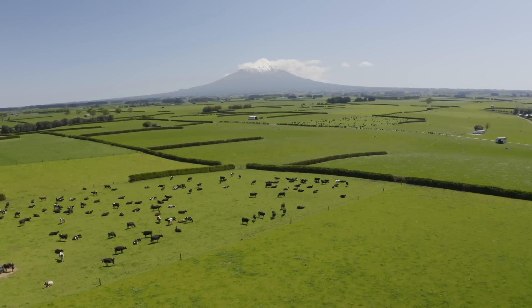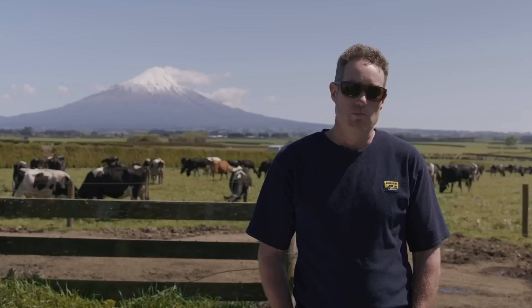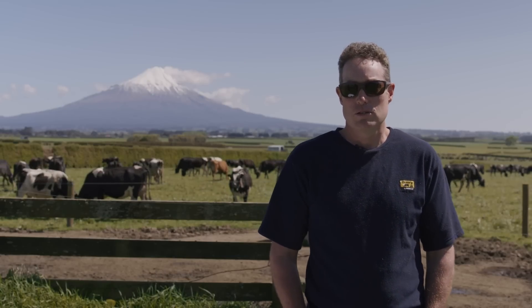I'm Mark Carter. We're running a 180 hectare farm which is an add-on to an existing family farm, milking about 460 cows through two herds through one shed.